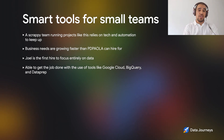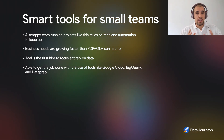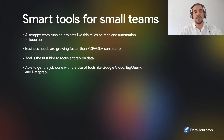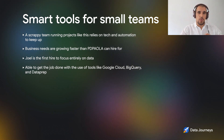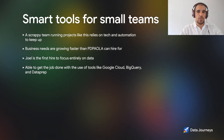When it comes to data, I was the first person to truly focus on it within the company. Previously it was programmers filling a hybrid role. I was able to truly get the job done with the use of tools such as Google Cloud, BigQuery, Google Data Prep, and other tools that made my work a lot more efficient.